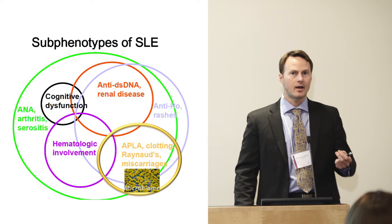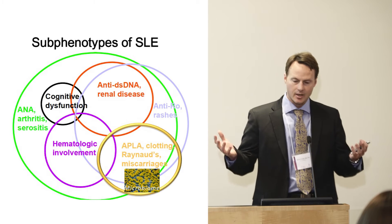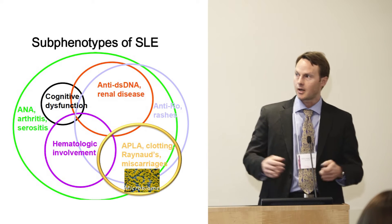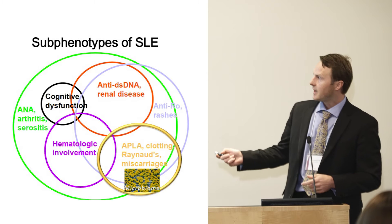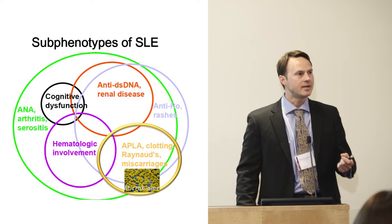The focus of my lab is the microbes in the gut, and their possible relationship — there's a lot of research going on right now — with the rapid rise of immune-mediated diseases, including lupus. That's usually known as the hygiene hypothesis.